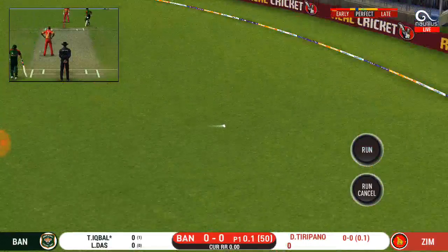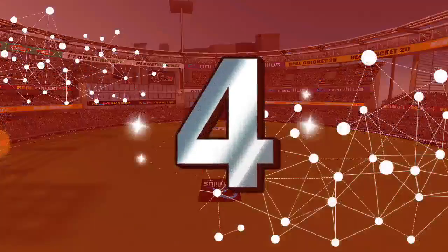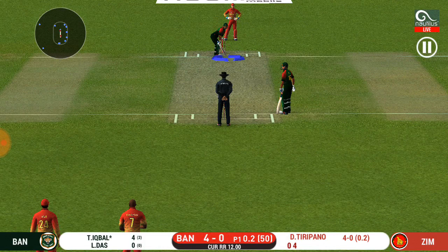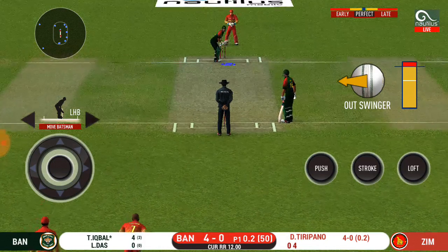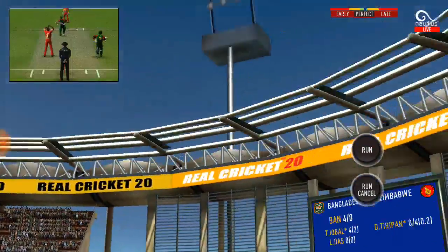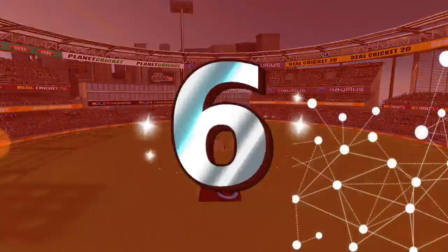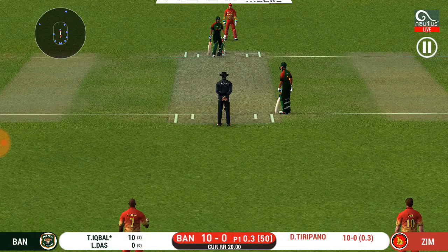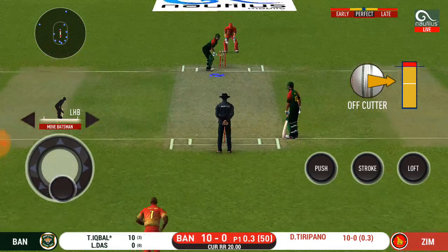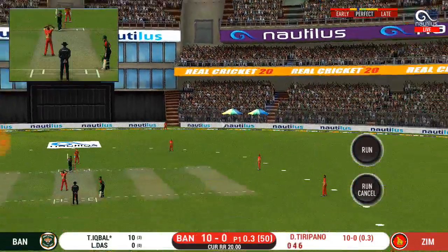He goes from the top and in the gap as well. The crowd senses a flurry of boundaries here, they are making some serious noise. The batsman sees it early and plunges onto it quickly. This is brilliant batting from the batsman — what a shot, absolutely converted away.